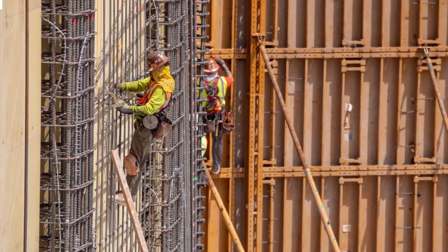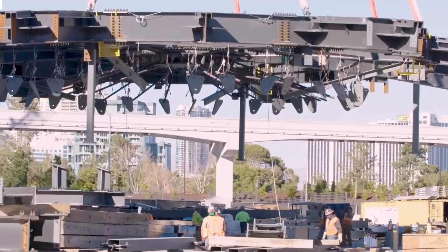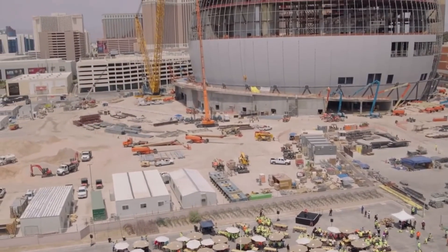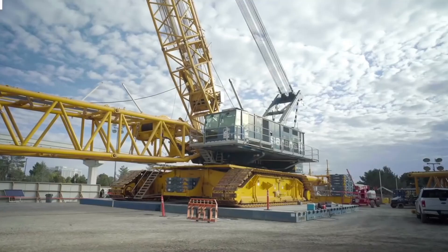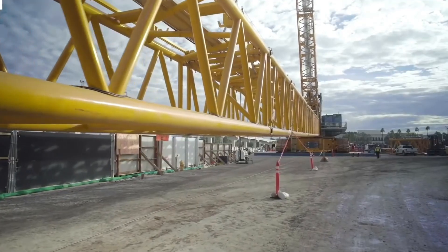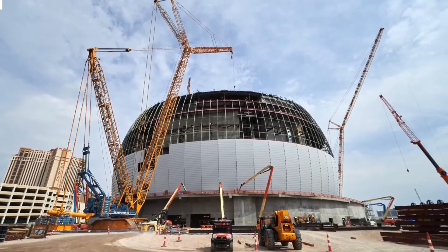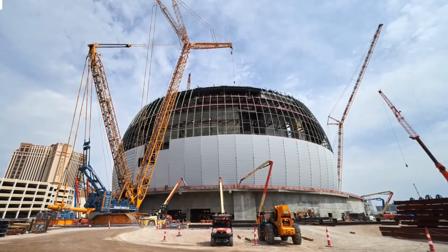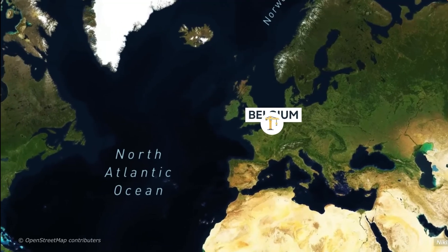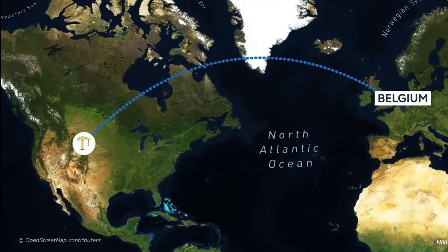To create a solid base that could sustain the Sphere's unheard-of weight and size, engineers and laborers removed 110,000 cubic yards of dirt — equivalent to 30 Olympic swimming pools. The construction relied on one of the world's largest and most powerful cranes: a crawler crane ranked as the fourth largest in the world.